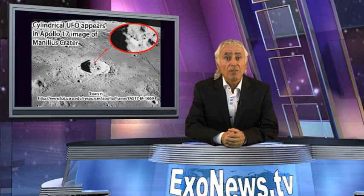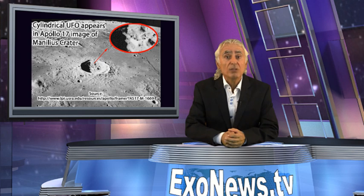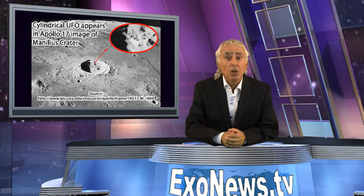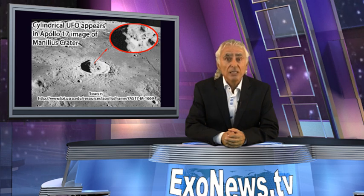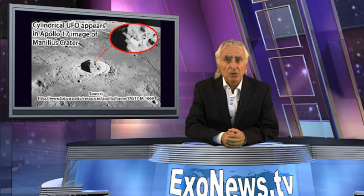Importantly, another photo of the Manilius crater taken during the Apollo 17 mission again shows a long elliptical shaped object in the crater that is well illuminated by the Sun. The Apollo 17 photo suggests that the object in the Manilius crater is not an optical illusion.